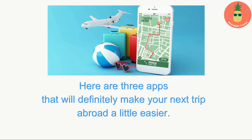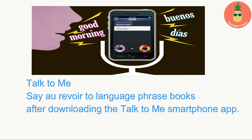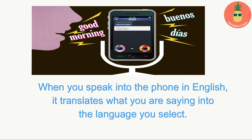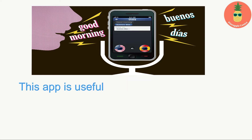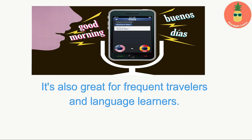Here are three apps that will definitely make your next trip abroad a little easier. Talk to Me: Say au revoir to language phrasebooks. After downloading the Talk to Me smartphone app, this is a great tool for anyone visiting a foreign country. It works like a translator in your pocket — when you speak into the phone in English, it translates what you are saying into the language you select. You can choose between English, Chinese, French, Spanish, German, and Italian. This app is useful for the everyday needs of tourists and business travelers, and it's also great for frequent travelers and language learners.